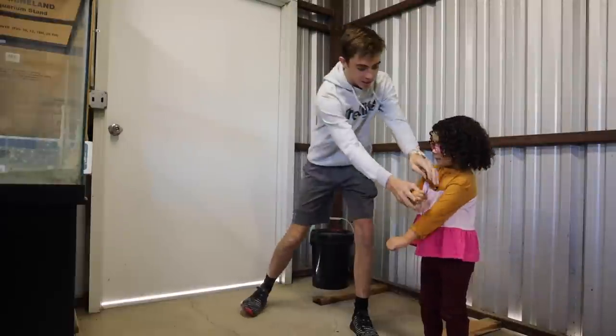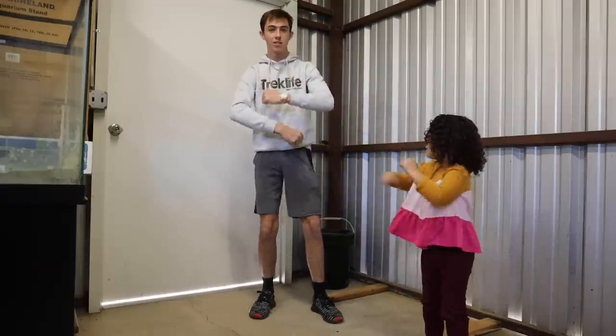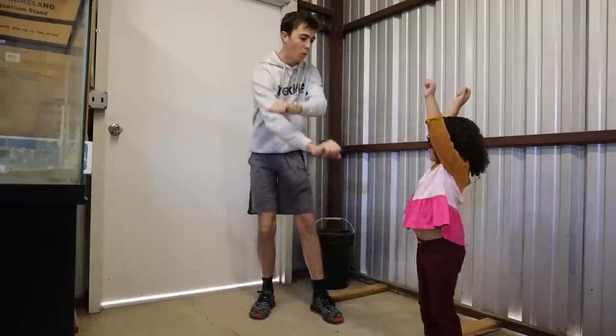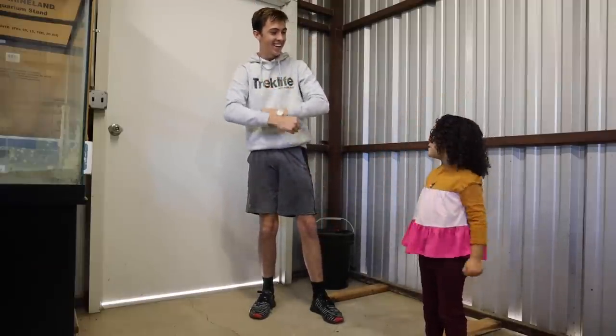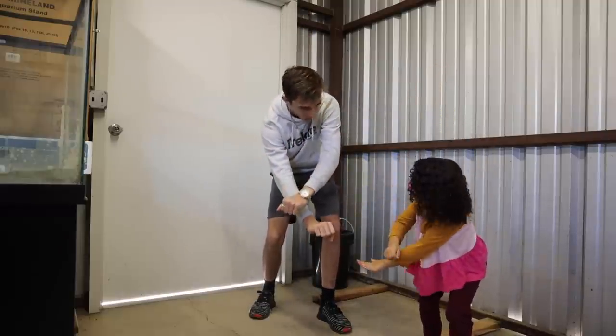Alright, let's get this in. Whoa, whoa, whoa! Let's go. I won! Alright, success. Yeah, I won!